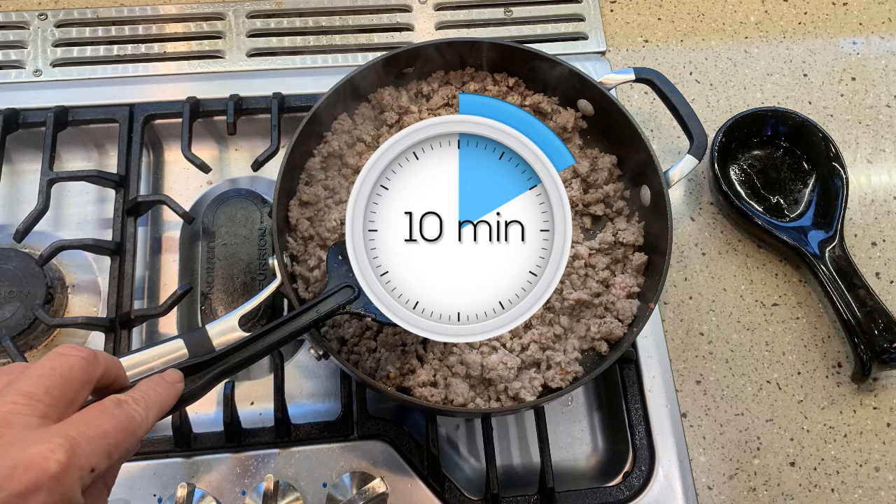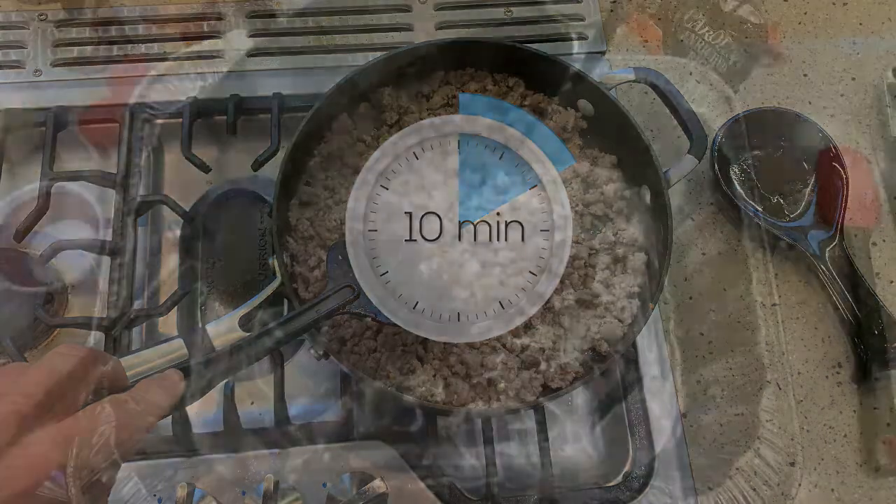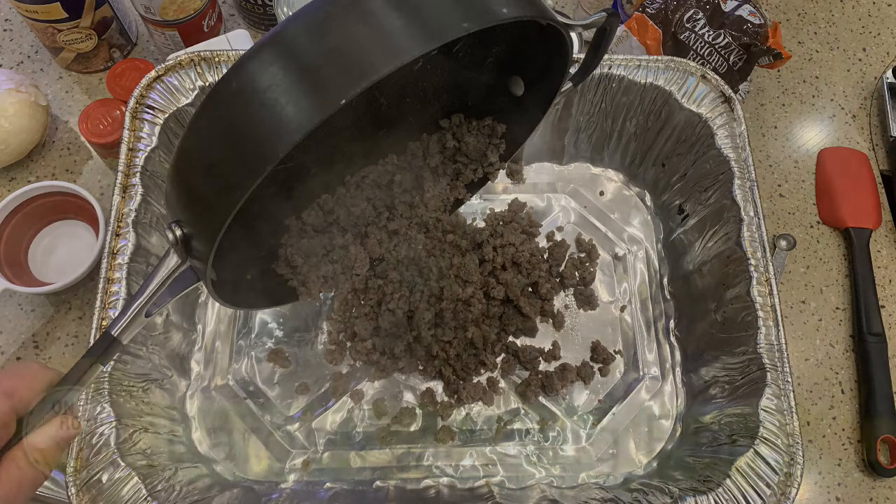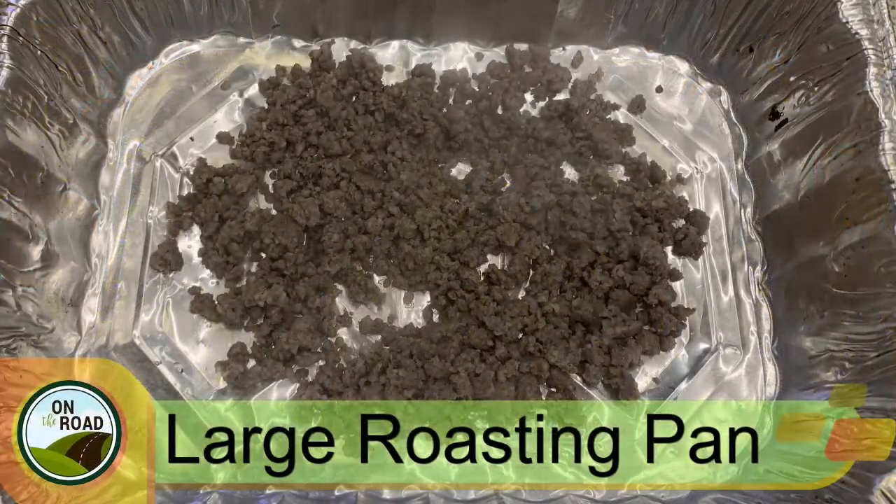We're back. It's been 10 minutes and the sausage is pretty much all brown. Let me turn that off and remove it from the heat. I'm going to add this to a roasting pan. I like to use a roasting pan for mixing all the ingredients together — I found that the dressing is easier to mix in a roasting pan than in a mixing bowl.